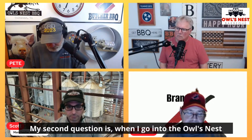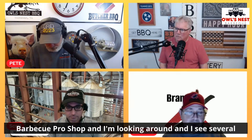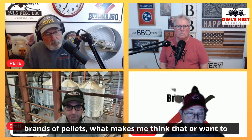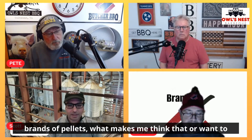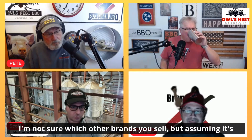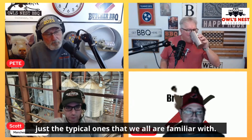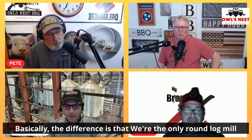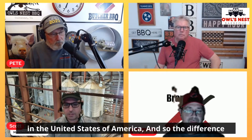My second question is: when I go into the Owl's Nest Barbecue Pro Shop and I see several brands of pellets, what makes me want to purchase the Manchester pellets? Why are they the best? I'm not sure which other brands you sell, but assuming it's just the typical ones we're all familiar with — basically, the difference is that we're the only round log mill in the United States of America.